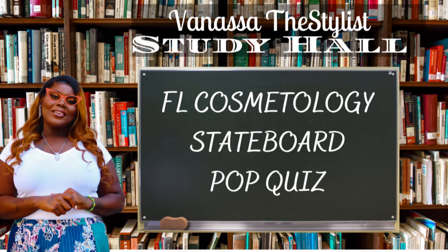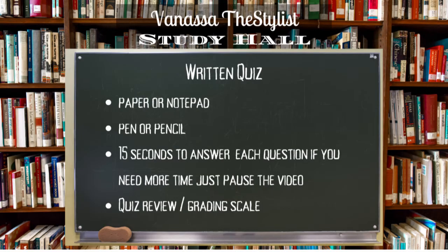Hey Cosmo family, welcome back to my channel. Today we're going to have a Florida Cosmetology State Board pop quiz. You're going to need paper or notepad, pen or pencil. I'm going to allow you 15 seconds to answer each question. If you need additional time, just go ahead and pause the video. And then we're going to review each question, and at the end I'll provide you with a grading scale to let you know how you did. So let's get into it.